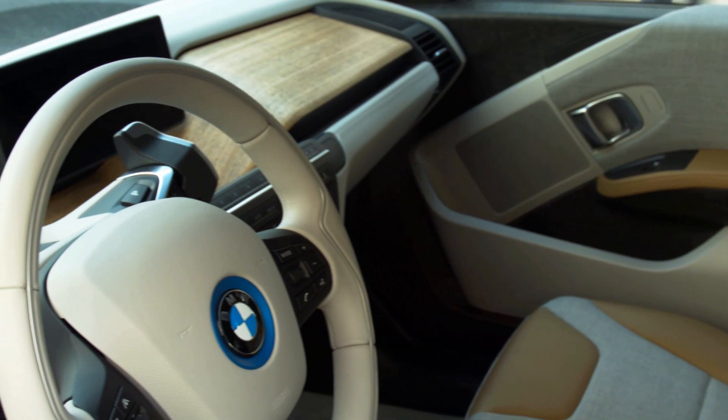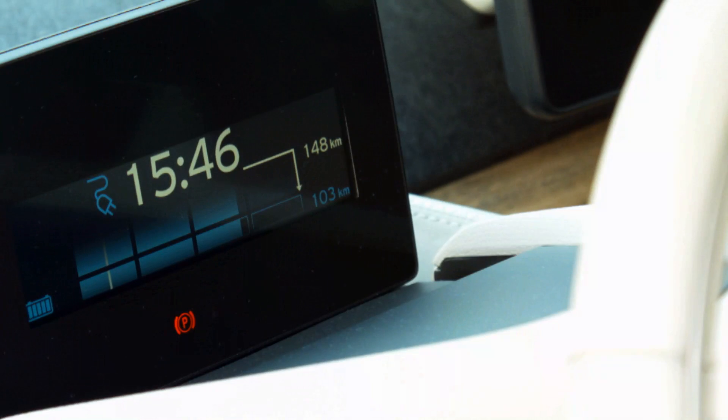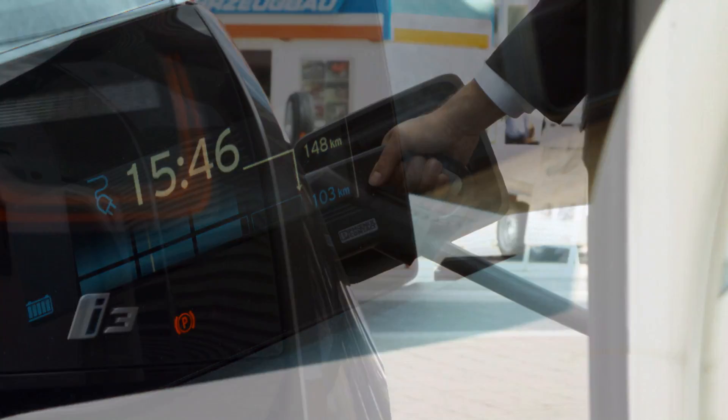Hello and welcome to the BMW iStand. I am very proud here today to show you the i3. When we talk about electromobility, two main topics come across: number one is the range, and number two is the charging.